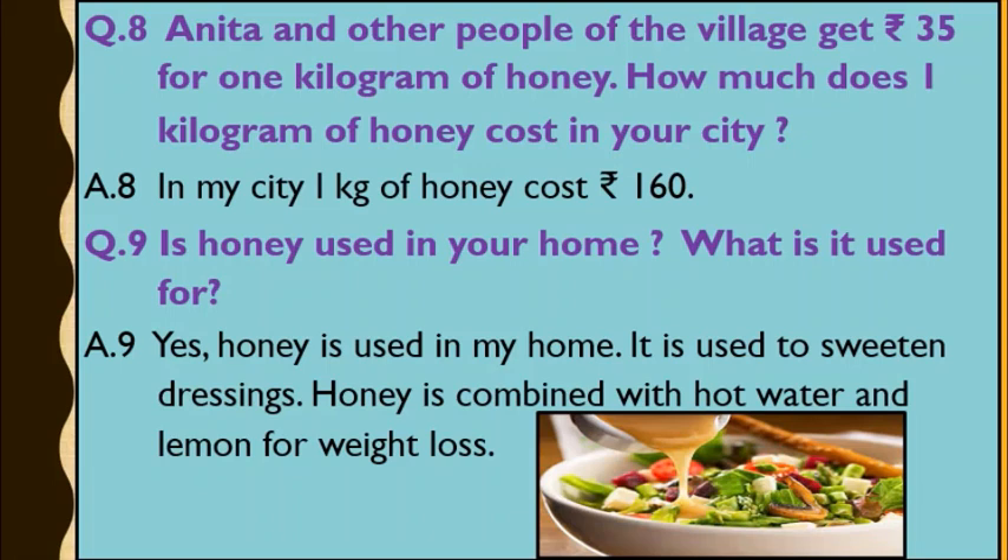Question 9: Is honey used in your home? What is it used for? Answer: Yes, honey is used in my home. It is used to sweeten dressings. Honey is combined with hot water and lemon for weight loss. In this picture, you can see a salad dressing is shown — if we pour honey into that salad dressing, the salad becomes sweet in taste.